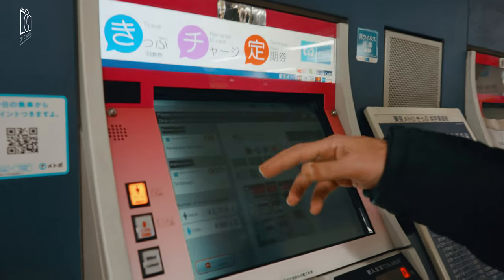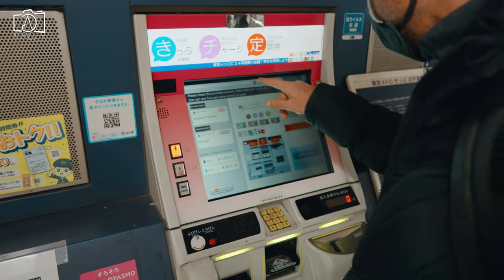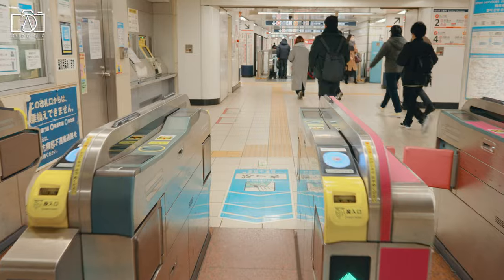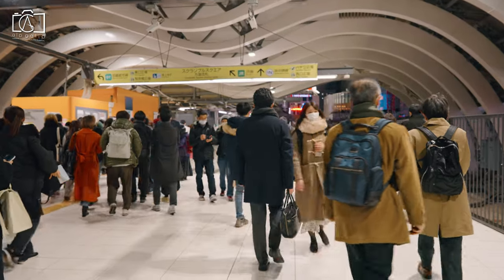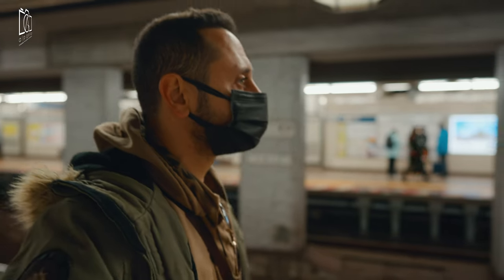Ueno Zoo is located inside Ueno Park and is a five-minute walk from JR Ueno Station, a four-minute walk from Keisei Ueno Station, an eight-minute walk from Ueno subway station on the Ginza and Hibiya lines, and a six-minute walk from Nezu subway station on the Chiyoda line. The zoo has three entrances.